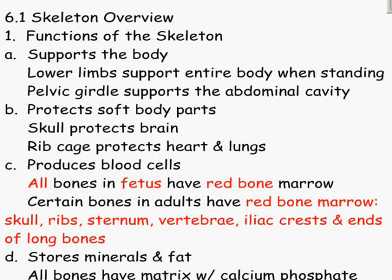Skeletal System, Chapter 6. Today's date is February 26th — 27th? All right. The functions of the skeleton.